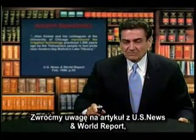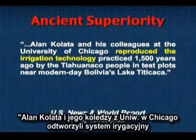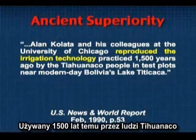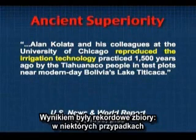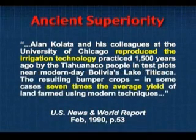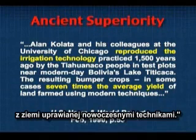Notice the description we find in U.S. News and World Report. Alan Collada and his colleagues at the University of Chicago reproduced the irrigation technology practiced 1,500 years ago by the Tiwanaka people in test plots near modern-day Bolivia's Lake Titicaca. The resulting bumper crops — in some cases seven times the average yield of the land farmed using modern techniques.